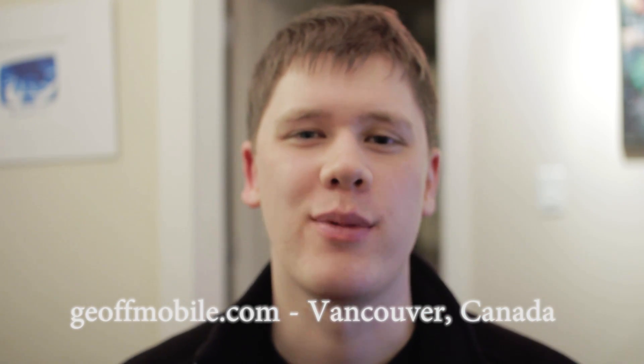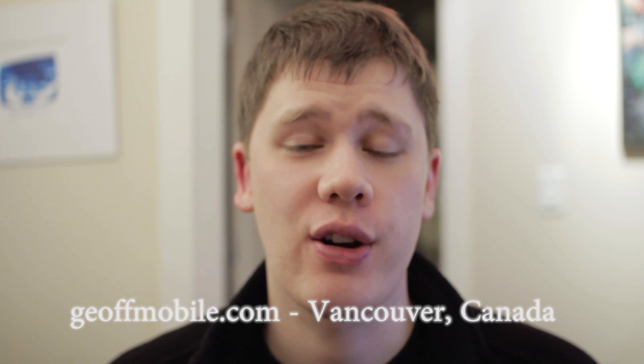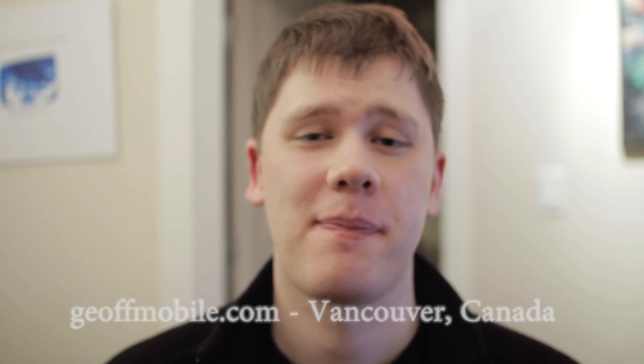Hi there, this is Jeff from JeffMobile.com. Welcome back to my channel Jeff Mobile here on YouTube. Thanks for dropping by. Today I am here with a productivity tip which may be useful to you.